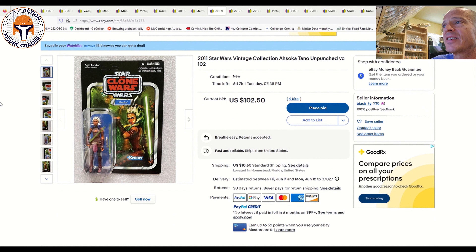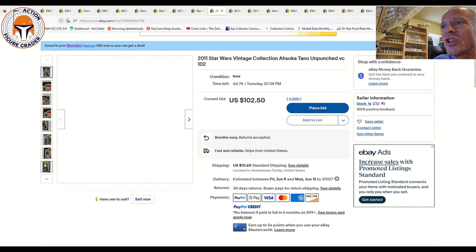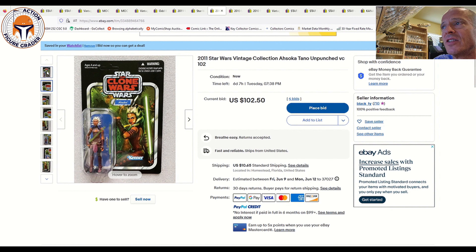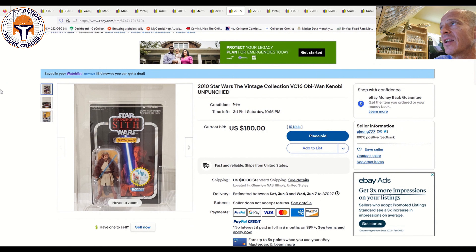Next is the original issue Ahsoka VC 102, US card unpunched, at auction with six days and seven hours left, currently at $102.50. I've seen them go for as low as $288 recently; usually $250 to $350 seems to be the going rate now — it's come way down. Price is all over the place. Double-check all the photos for condition, but at first blush this original issue VC 102 Ahsoka seems to be in really good condition, unpunched.